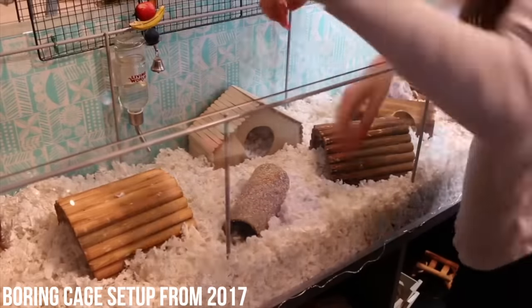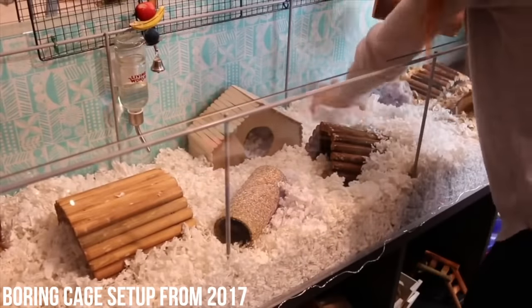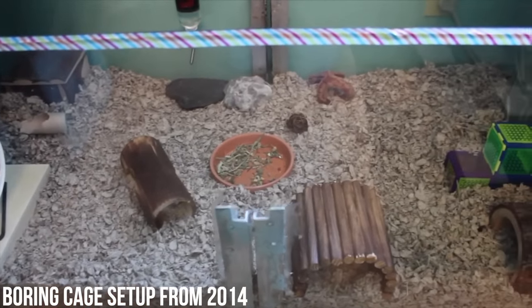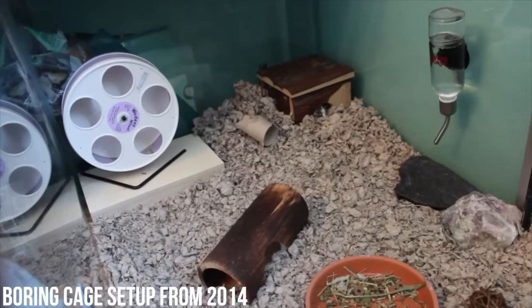Many of these enrichments have to do with the enclosure and how we set them up. While we focus so much on providing our hamsters with large enclosures, we often forget to provide enrichment. Hamster cages are often left quite boring. Even I myself in the past thought I was doing well setting up enclosures when in reality they involved pretty much no enrichment or stimulation for the hamster.